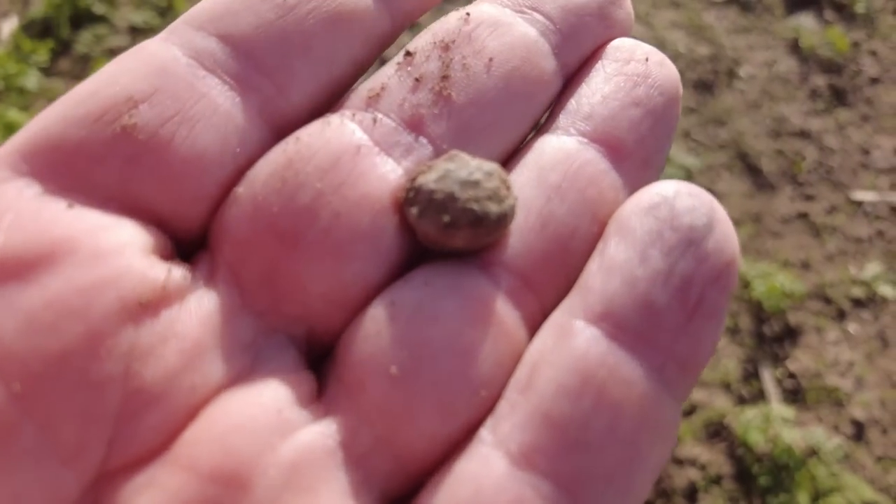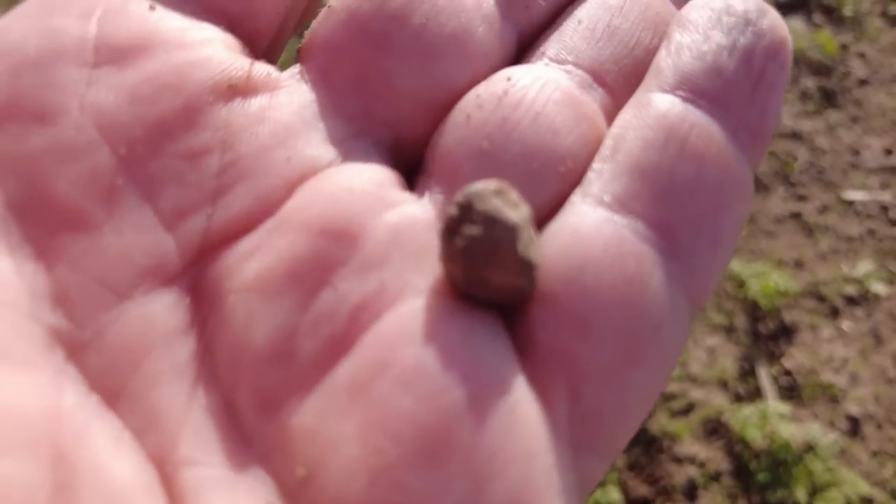First find of the day is a musket ball. In the pocket with that one - it's fired.